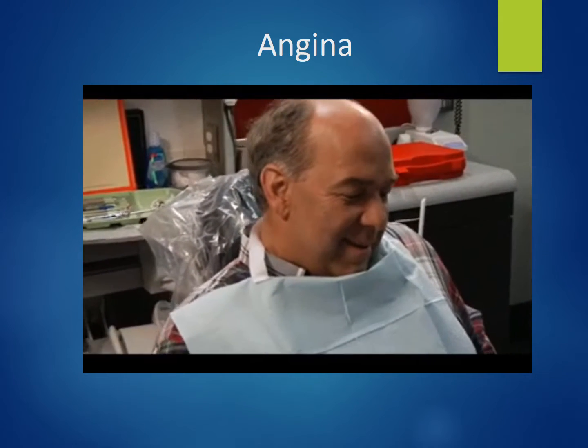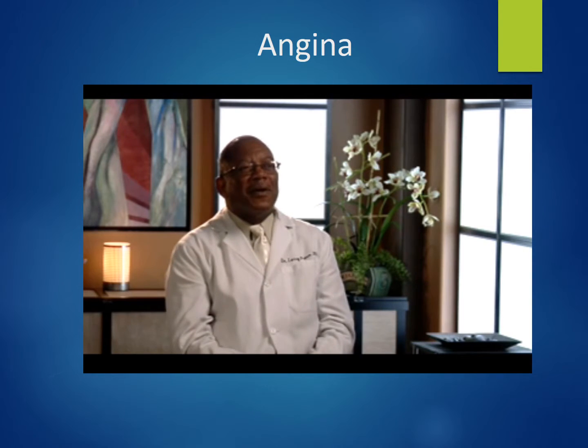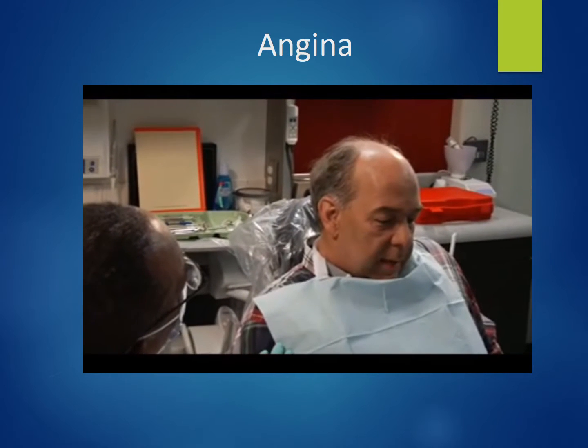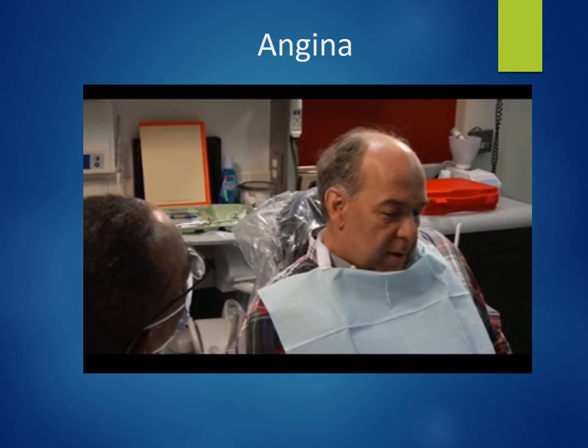Dr. Prince reflects that he probably would not have done very much differently, except been a little more observant for signs of dental fear or anxiety. If he had noticed fear or anxiety, he probably would have used sedation — oral, inhalation, or IV. All in all, the staff was well prepared and handled the problem efficiently.